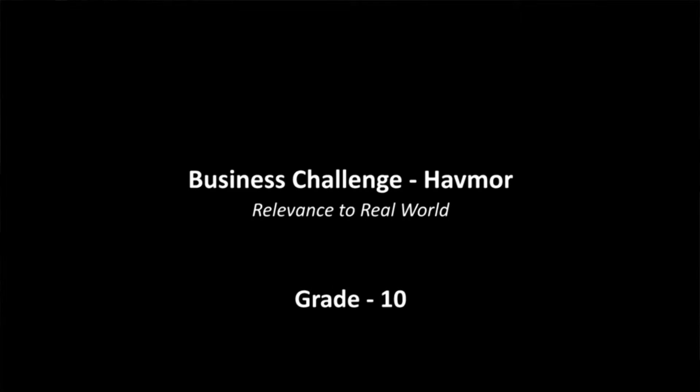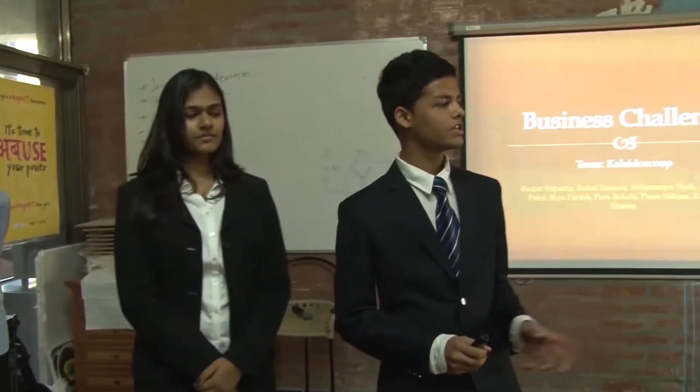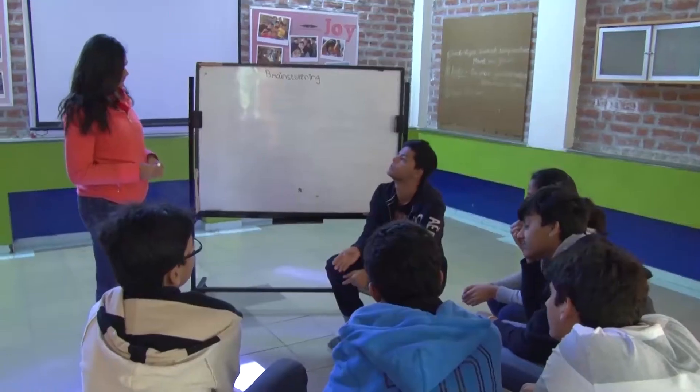Our business challenge was to basically come up with a very innovative ice cream for Havemore. Our first step was to lay out a plan of action.